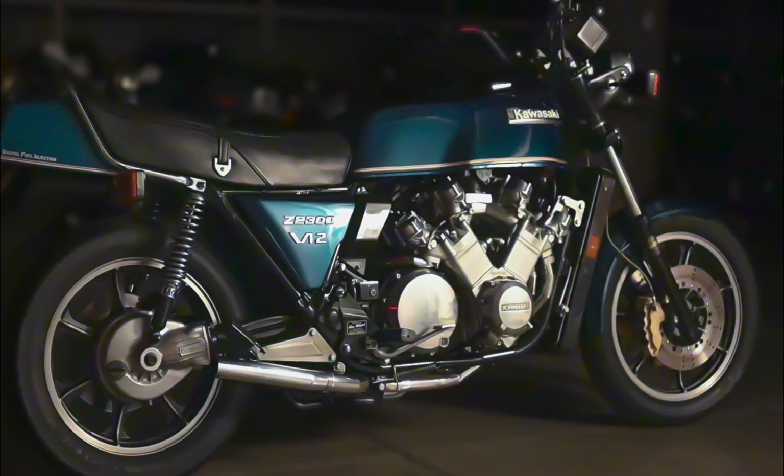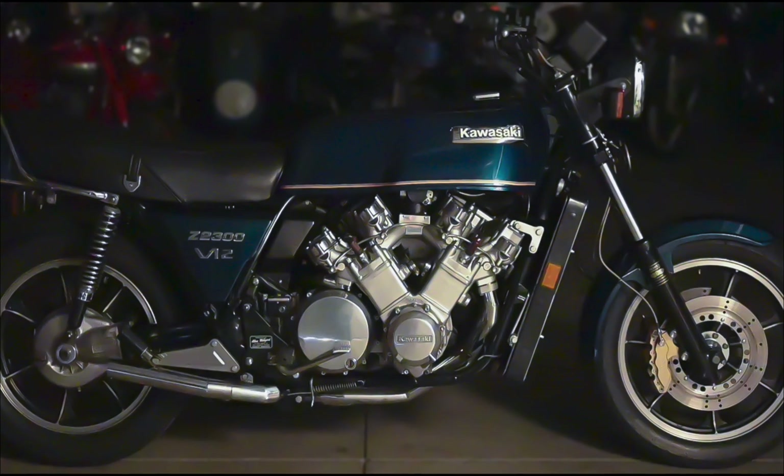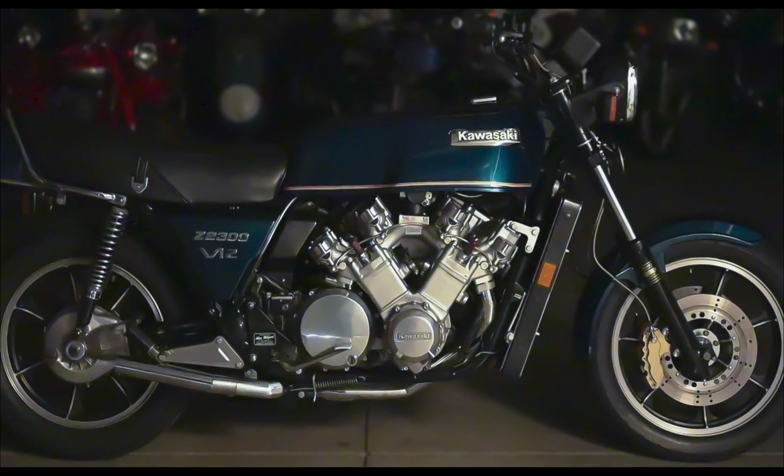In the end, the bike weighs in at 770 pounds, has roughly 250 horsepower, and a top speed of 100 miles per hour. If you get a chance, Milliard has a fantastic YouTube channel, and I recommend you go and take a look. His link is in our bio.